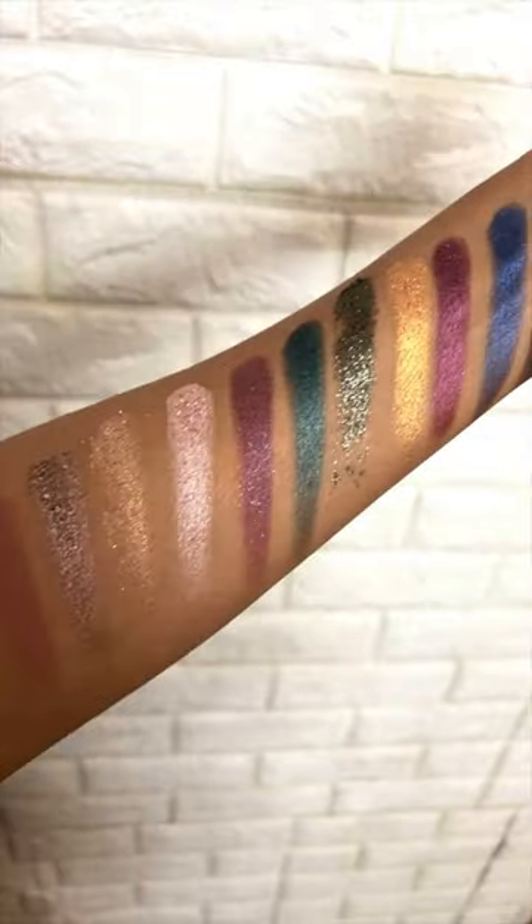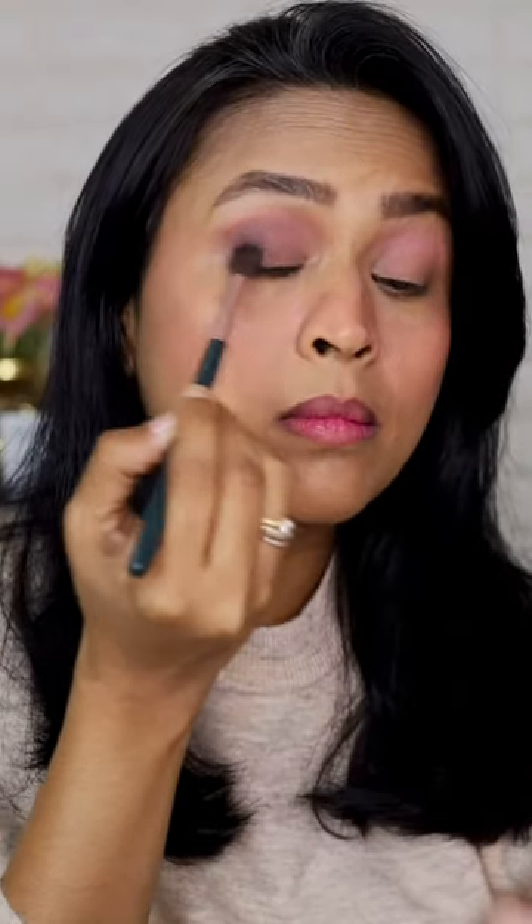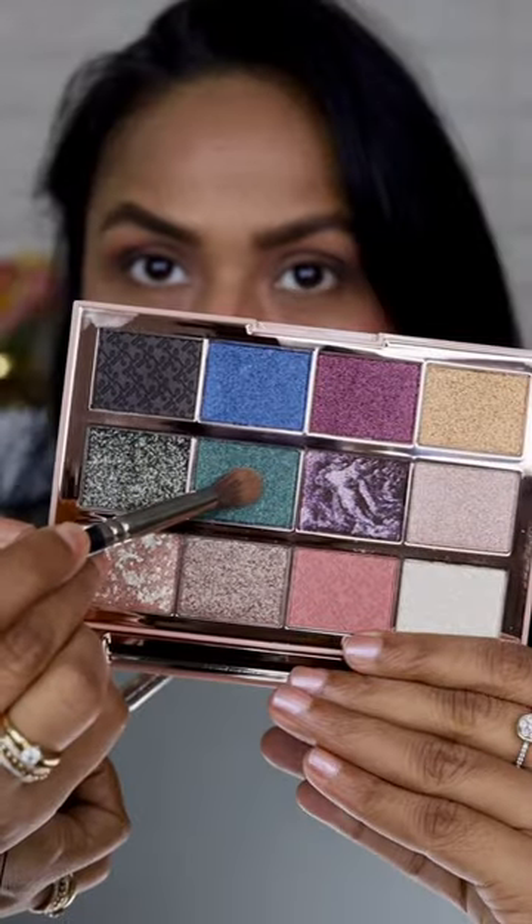Today I have K-Beauty's eyeshadow palette in Celestial. This is a palette with 12 pans and most of the shadows are beautiful. It has a mix of matte, shimmer, pressed pigments, and marbleized eyeshadows, and all the colors work so beautifully on the eyelids.